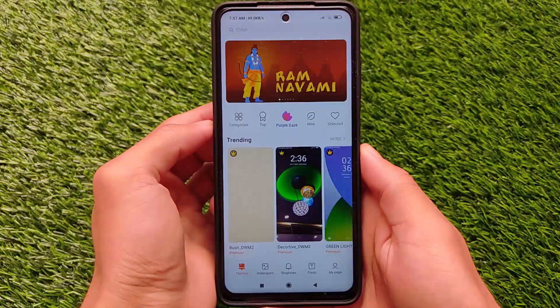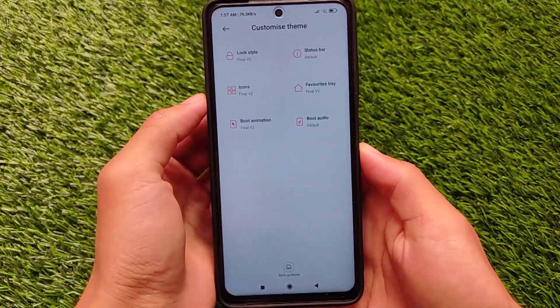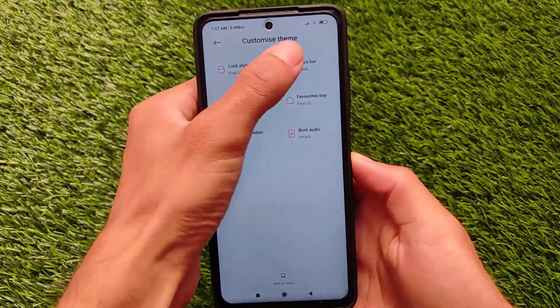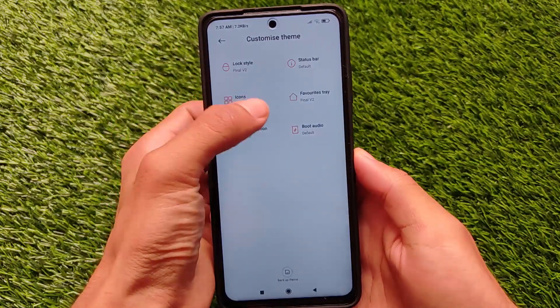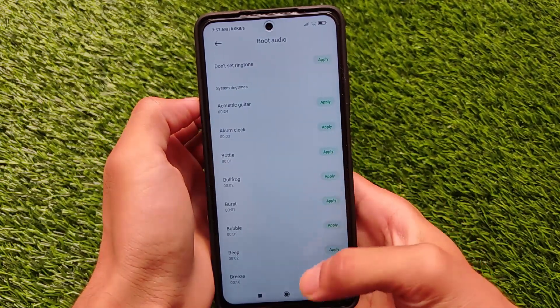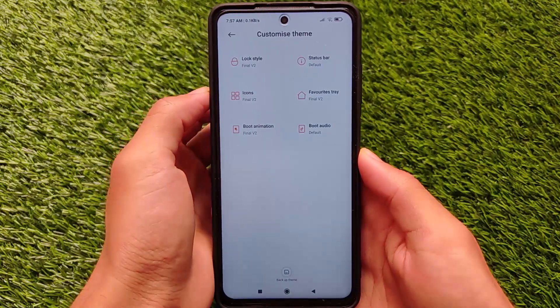You can update the system apps directly from the theme store. The theme store has all the customization options present - for example, the status bar related customization, lock screen related customizations, boot audio, icons, favorites tray, boot animation. All these options are present in the theme store which you can customize separately if you're looking for it, and it's a good thing.